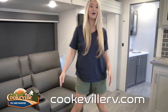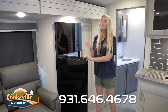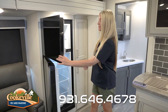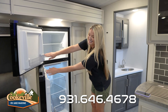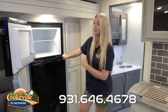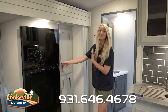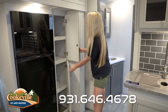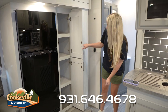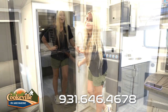We also have our refrigerator right here — it is a nice Furrion fridge, though that sometimes changes from camper to camper so make sure you check when you're buying. There is plenty of storage space in this fridge with room for all your fruits and veggies and some popsicles in the freezer. We have some cabinets over here in a nice light color with handles, and there's plenty of space in these cabinets — you can fit full-size cereal boxes or even a bag of dog food in the bottom.